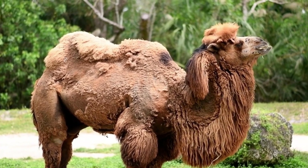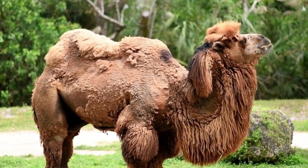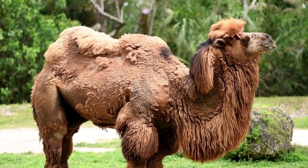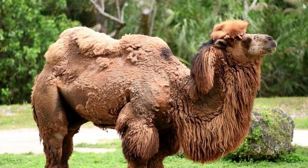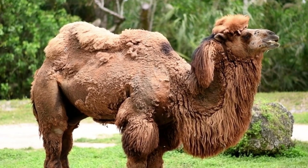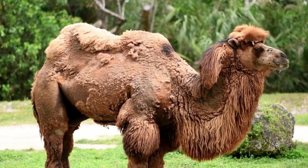Behavior and Social Structure: Camels are social animals, typically living in herds led by a dominant male. These herds can consist of up to 20 individuals, including females and their young. During the breeding season, males may engage in fierce battles to establish dominance and secure mating rights. Camels communicate through a variety of vocalizations, body postures, and facial expressions.